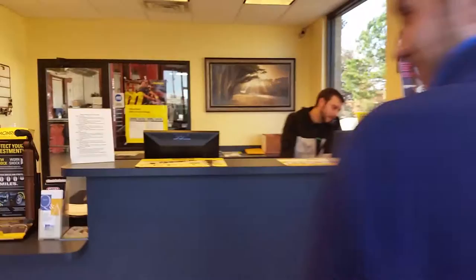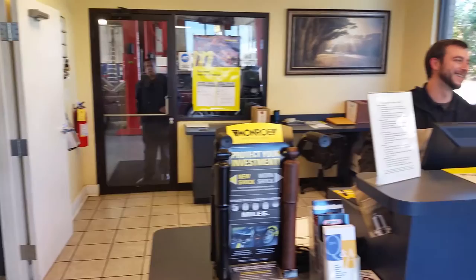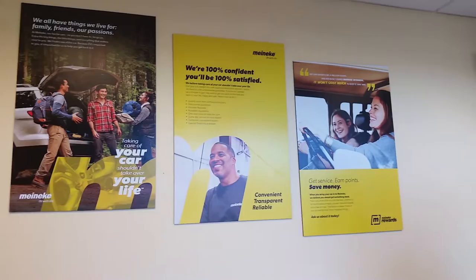Upon entering the facility, we noticed a friendly atmosphere with good lighting and helpful employees. Inside there was an open lobby, service desk, and waiting room. The servicescape was very inviting and there was plenty of information on the walls for new customers to get pricing information and general information about Meineke.